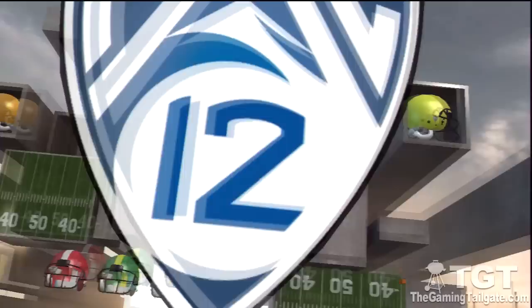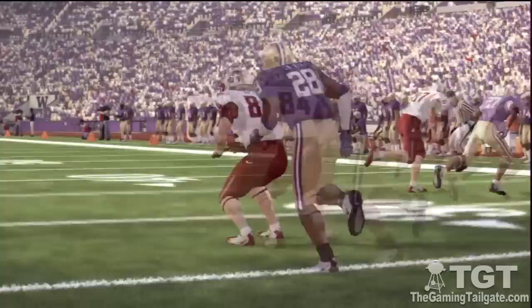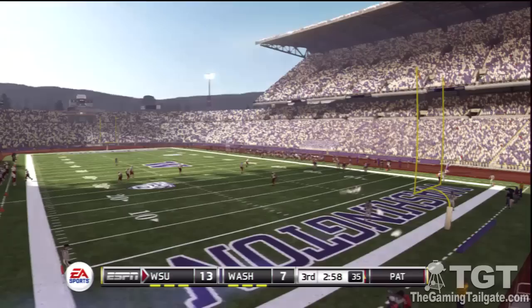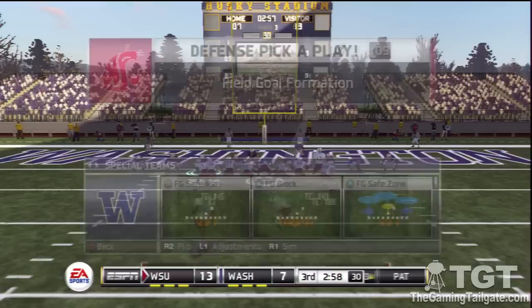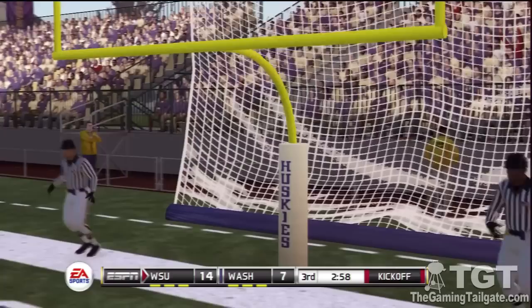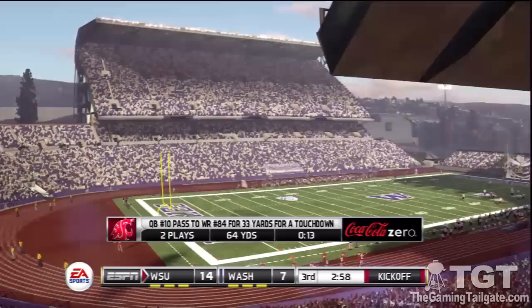He'll take it all the way for the touchdown! Excellent play here by the quarterback making the proper reads and finding his playmaker for the score. Washington State up six — he splits the uprights with the extra point. A quick two-play, 64-yard drive, and that's good for a touchdown. The score now 14-7.